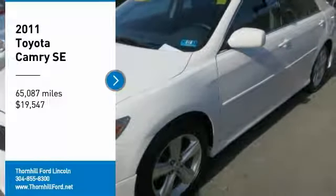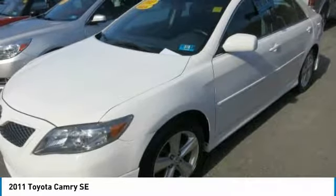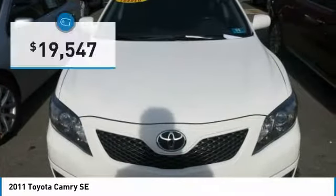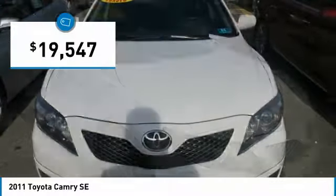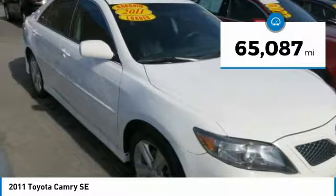Land a deal on this 2011 Toyota Camry SE before someone else snatches it. Comfortable yet agile, its tried-and-true automatic transmission and trusty gas i4 2.5L-152 engine have lots of zip for a low price.